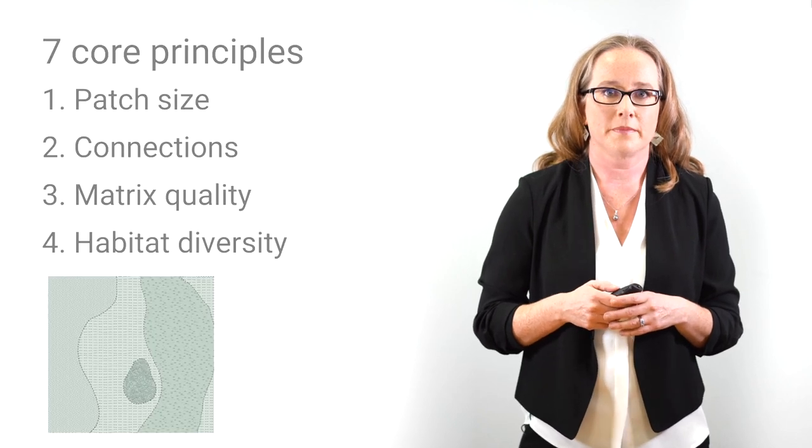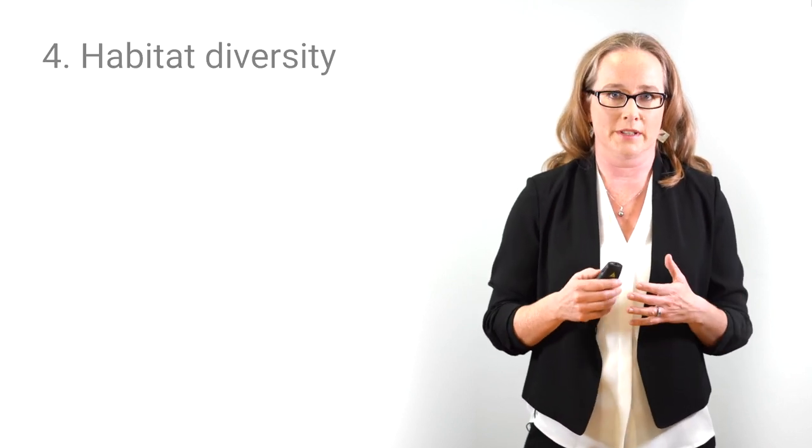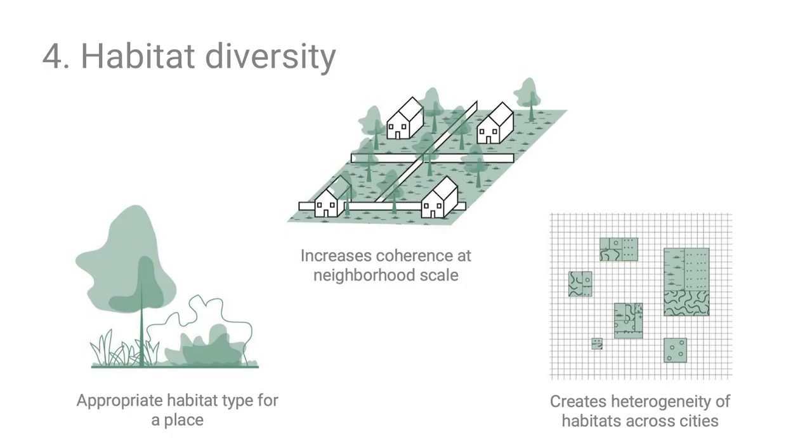The fourth principle is habitat diversity — the diversity of different types of habitats, such as grassland, shrublands, and temperate deciduous forests. Urbanization often destroys the coherence of habitat types. Habitat zones can be created at the city scale to reduce fragmentation, increase fine-scale coherence, and increase habitat diversity across the city, encouraging more types of organisms and supporting greater biodiversity.